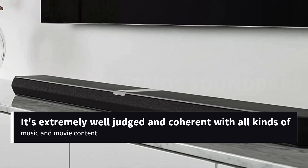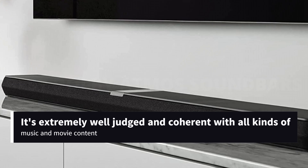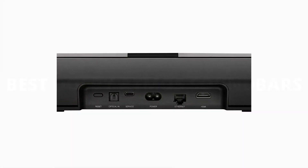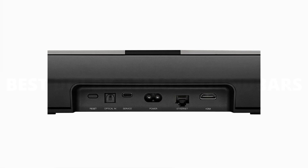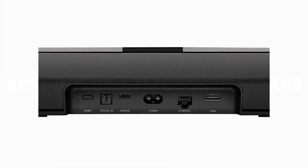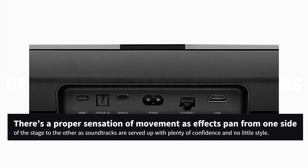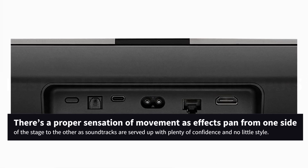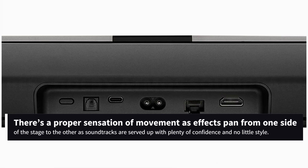It's extremely well judged and coherent with all kinds of music and movie content, while Dolby Atmos content projects well beyond the confines of the speaker cabinet and in all directions. There's real width to the soundstage the Bowers & Wilkins establishes, and there's a proper sensation of movement as effects pan from one side of the stage to the other, as soundtracks are served up with plenty of confidence and no little style.